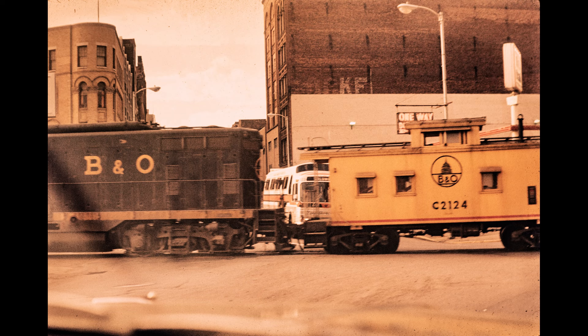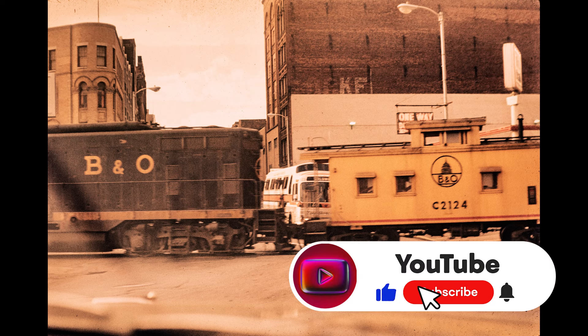Over on the right would be the newspaper offices, and I remember being stopped by a train crossing 16th Street before. They used to go into what is now the Bory Lofts building and the boxcars would unload in there. It's just kind of a neat picture.